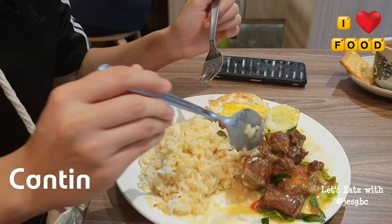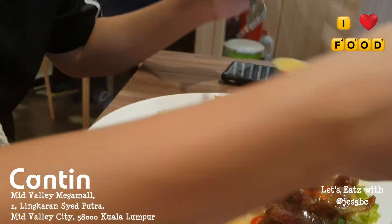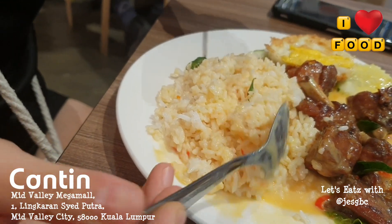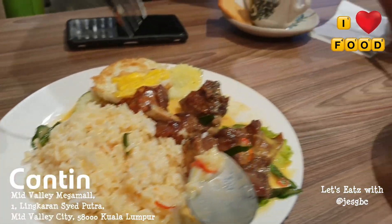The dish that I ordered, this is the butter creamy butter chicken, which I mix it with the rice. You can see the rice is soaked with the butter, and it comes with curry leaves, chili padi, and another dish.